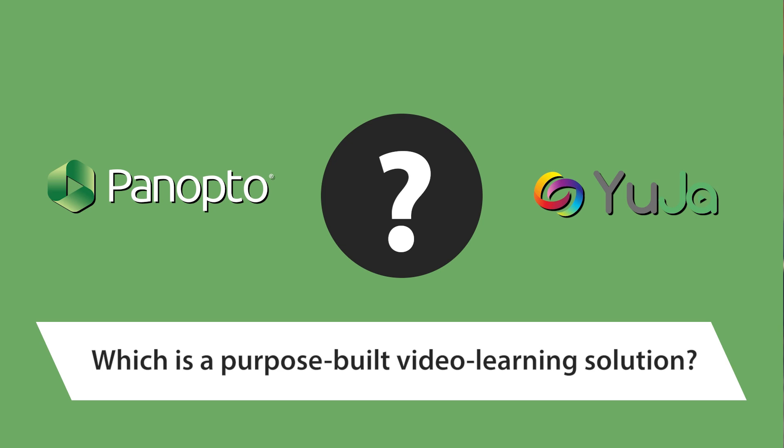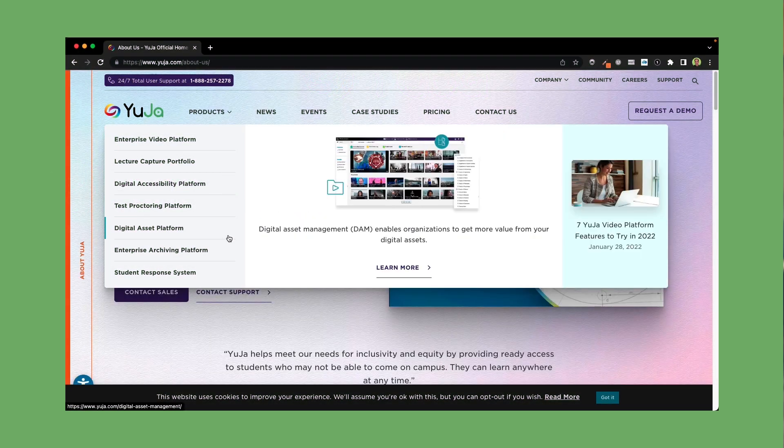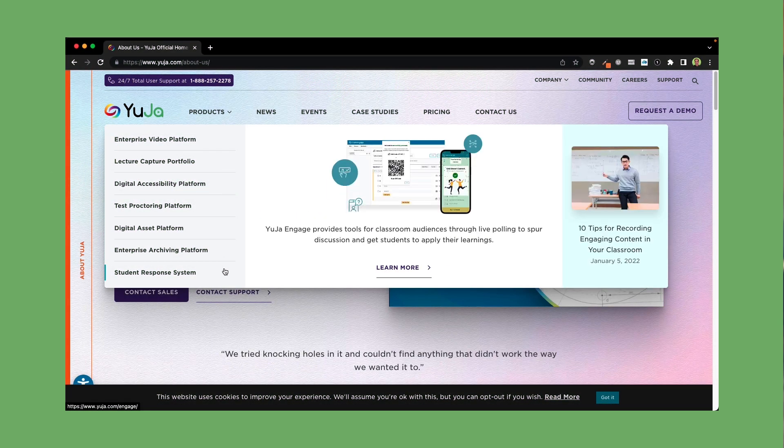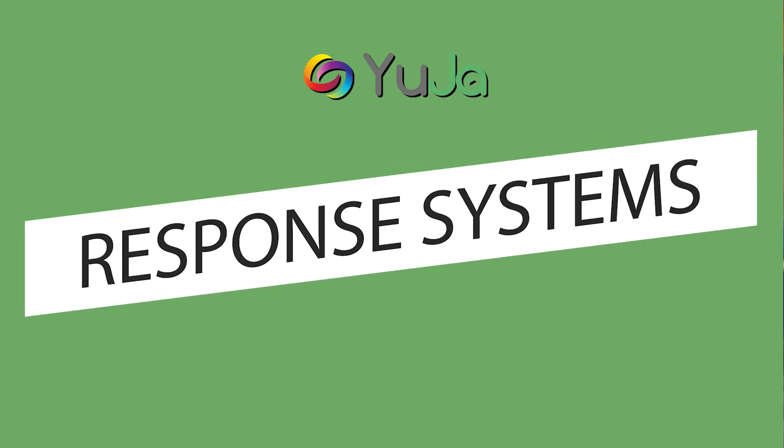First question: which is a purpose-built video learning solution? UGIT is a smaller company compared to Panopto and offers eight different EdTech products. Their products range from video management to test proctoring to student response systems, which can be really beneficial if you're looking for a mix of EdTech solutions.